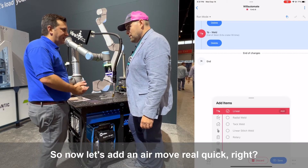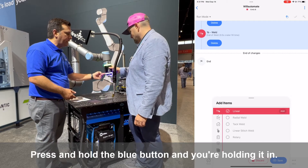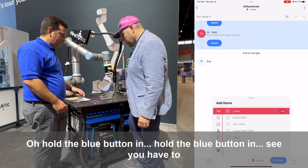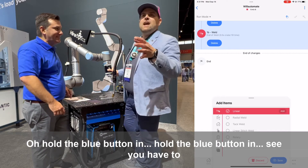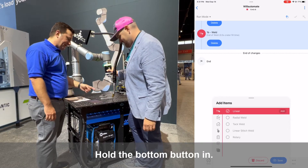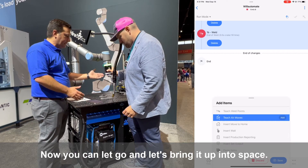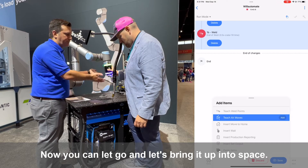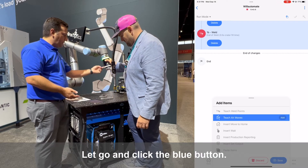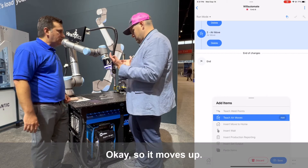So now let's add an air move real quick — we've got a shortcut to do that, we want to make it easy. Press and hold the blue button and you'll notice the software automatically switches over. Hold the bottom button in — teach air move. Now let's bring it up into space with the green button. Maybe that's where we want our air move. Let go and click the blue button — so now we're adding an air move. It moves up. Let's save.